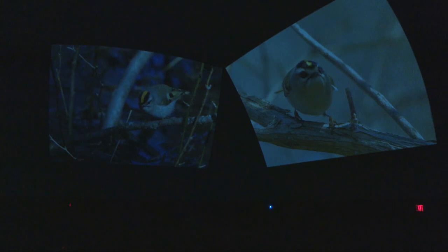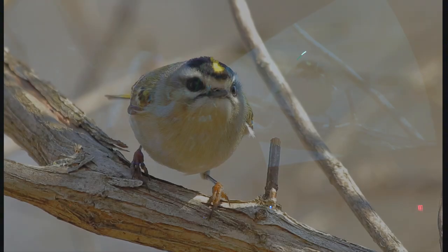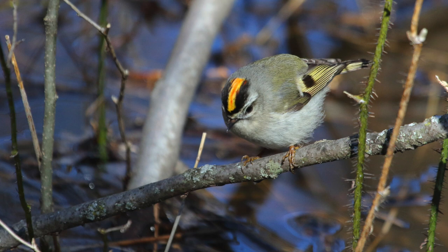This is a golden-crowned kinglet. For obvious reasons — it's got a golden crown — with a little orange stripe right in the very middle. When they get really worked up, sometimes that orange really sticks up. They almost look like a very angry little bird. They're actually quite small — not a lot bigger than a hummingbird — and they move very quickly. It's quite tricky to get them to sit still long enough for a picture.